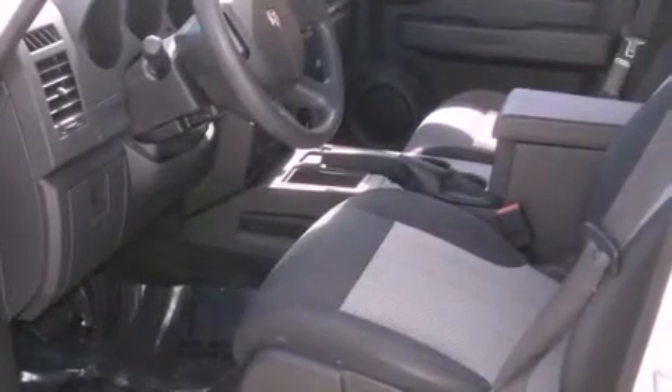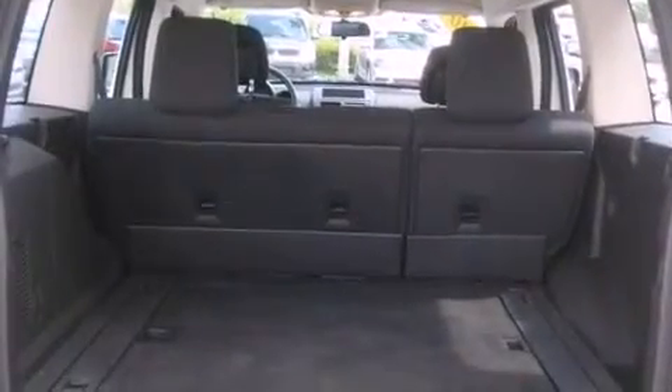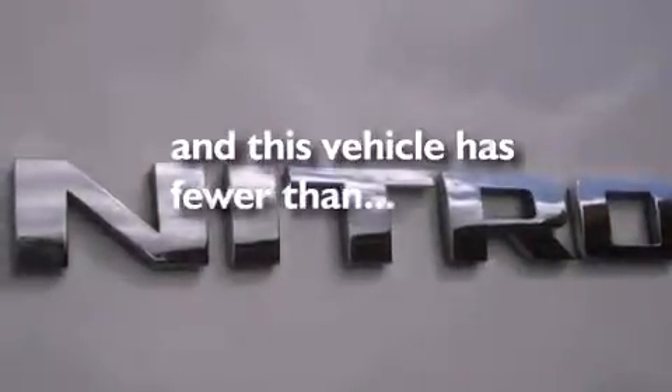Its top features include a keyless entry system, a rear window wiper, an illuminated entry system, commercial-free satellite radio, fog lamps, a low-tire pressure indicator, traction control and stability control systems, an anti-lock braking system, side curtain airbags, and this vehicle has fewer than 33,000 miles on the odometer.